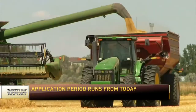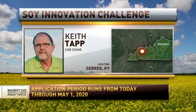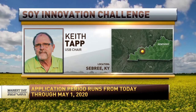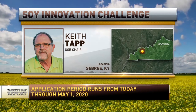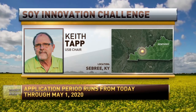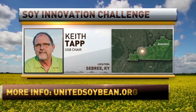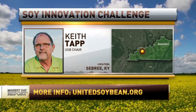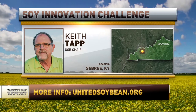So where can folks learn more? The application period runs from today through May 1st, and USB and the Yield Lab invite ag tech startups, project teams, or groups to submit their ideas online. The application plus more information can be found on our website at unitedsoybean.org, or follow our social media for regular updates.